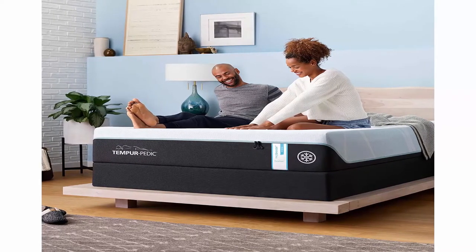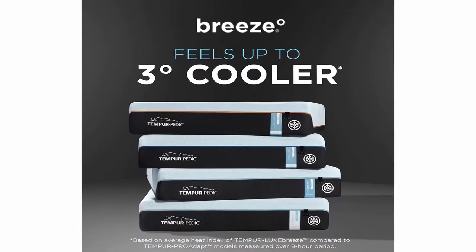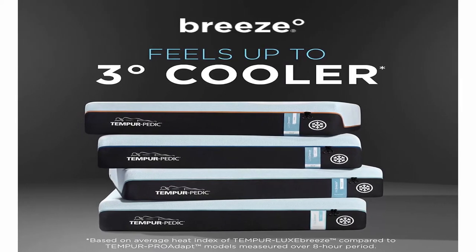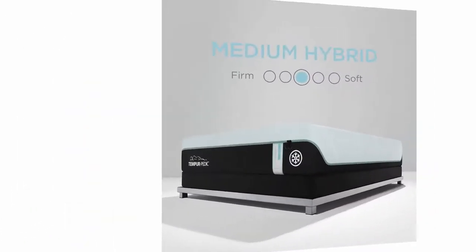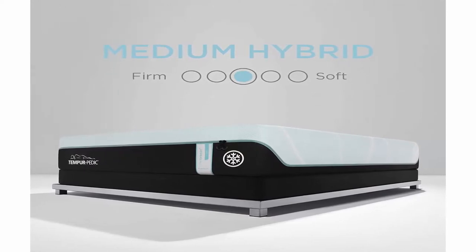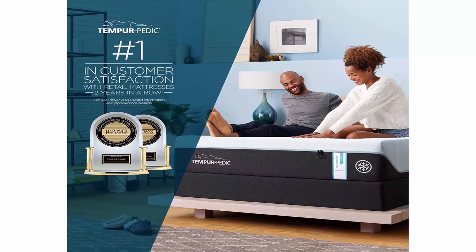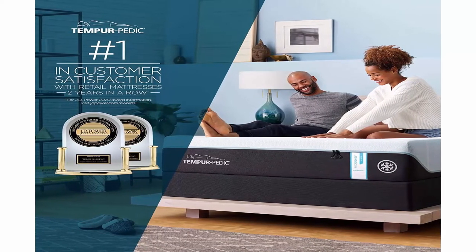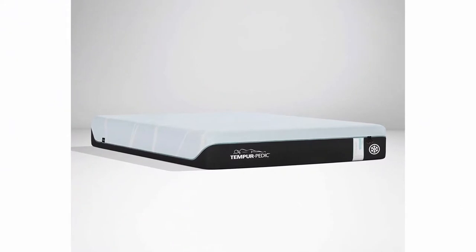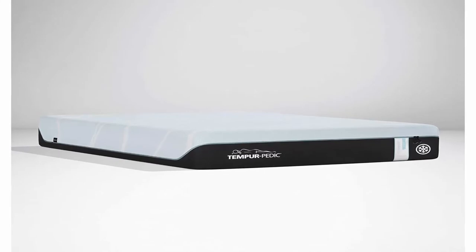The all-new Tempur-Pedic ProBees feels up to 3 degrees cooler throughout the night for deep, uninterrupted sleep. Cutting-edge cooling for all-night comfort: Pure Cool Plus Phase Change Material feels up to 7 degrees cooler when you fall asleep compared to the Adapt Collection. Tempur-CM Plus Material feels up to 3 degrees cooler throughout the night. The washable cover is cool to touch, removable, and machine washable, crafted from double the ultra-high molecular weight yarn to move heat away from your body faster. A sleek 360-degree zipper makes for easy on and off.